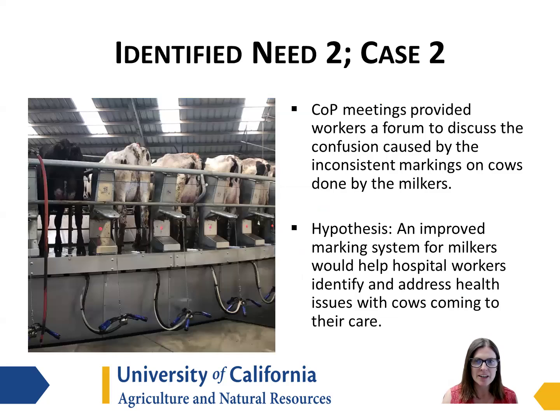The second identified need was to provide a forum to discuss the confusion that was caused by inconsistent markings on the cows that were done by the milkers. This made it difficult for hospital workers to know what exactly needed to be done with a particular cow and if a sample had already been taken.